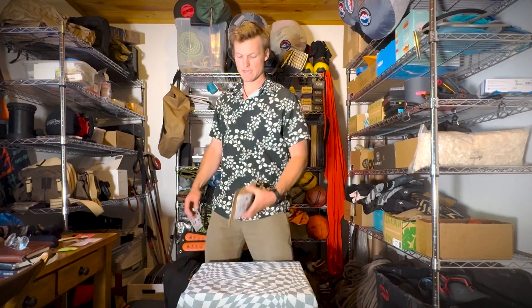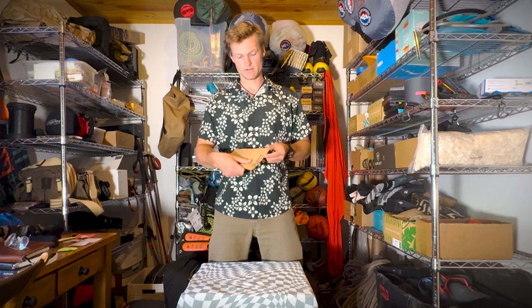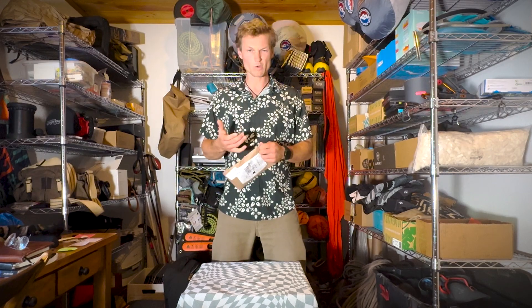Hello everyone, I'm Dalton Johnson, Founding Editor of the Adventure Travel Network. Today we are unboxing this little bag from Luno, which is a pretty cool van life focused, road trip company.